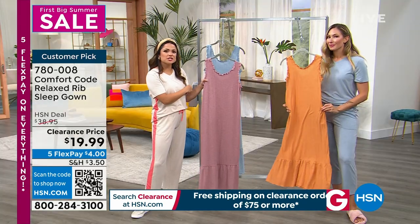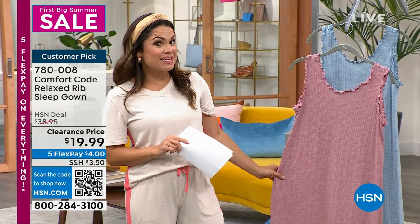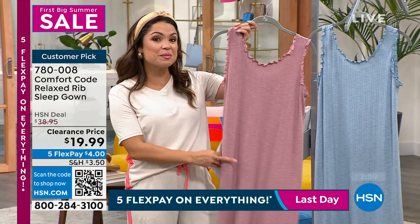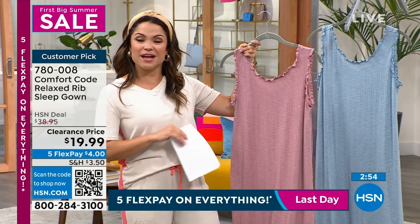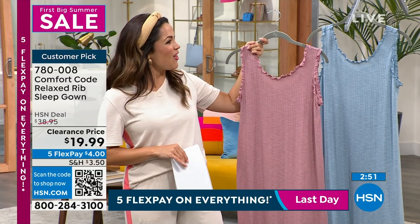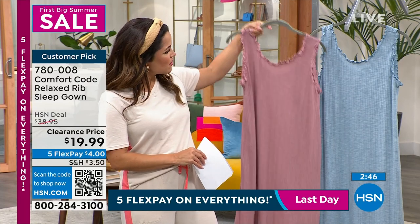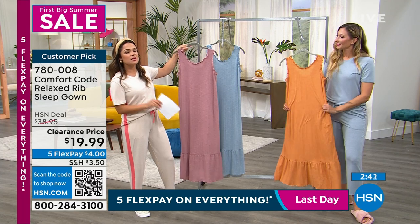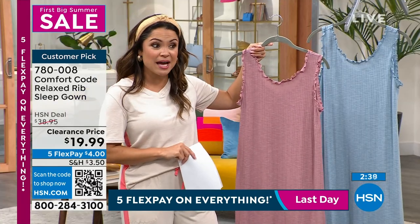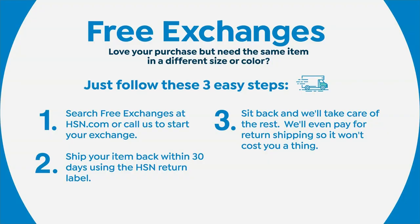That's what one of the reviewers said — she said it washes beautifully. This is a customer pick, and I have to say it was $38.95 when it became a customer pick. It's actually the first time it's ever been on clearance, so $19.99, and if you take advantage of our last day of five flex pay on everything, that's $4 — $4 means it comes home right now. Or maybe you're gifting someone. A cup of coffee is more expensive than that. And even on clearance items you still have 30 days to try everything. If you don't love it you can send it back, and we still have free exchanges if you need a different size or a different color.